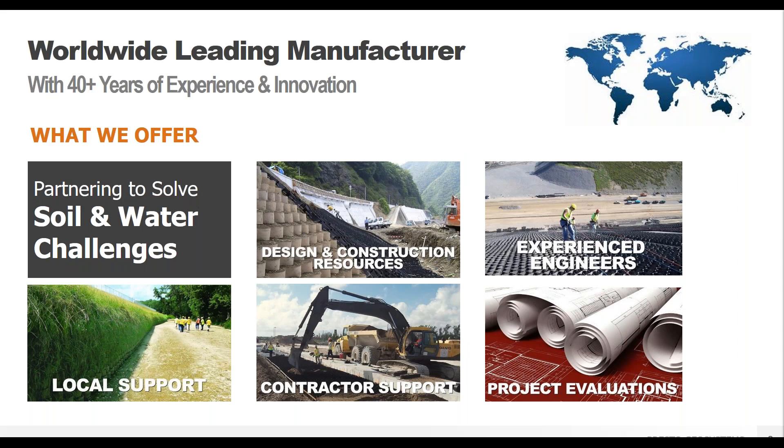A quick description of who we are: Presto Geosystems worked with the U.S. Army Corps of Engineers to develop the GeoCell technology in the late 1970s, and we've continued to be the leader in innovation ever since. We work with customers from the initial concept phase through construction to support a successful project. We have a worldwide distribution network experienced not only in GeoCell technology, but other geosynthetics as well. Our assistance does not stop when the product leaves the door — we're going to be with you every step of the way.